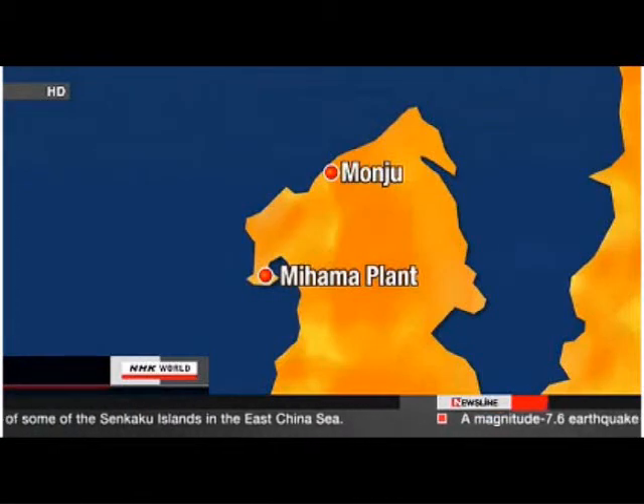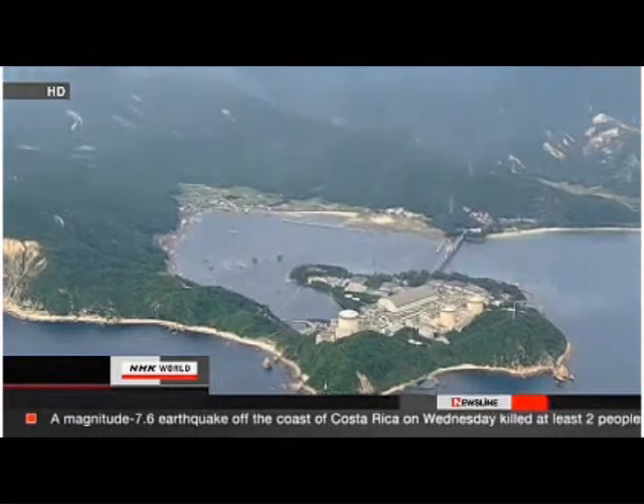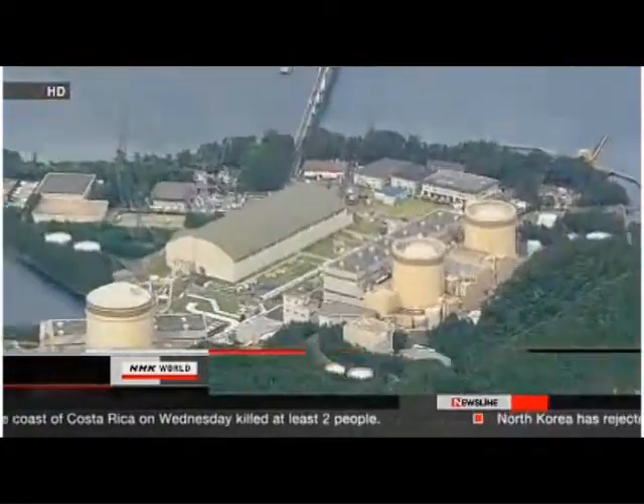Both facilities are in central Japan. Officials will conduct underground surveys to get a more detailed picture of the geology. Japan's Nuclear and Industrial Safety Agency ordered the operators to conduct the examinations.